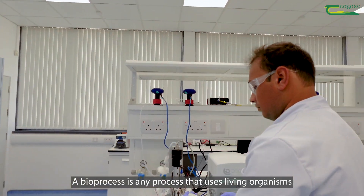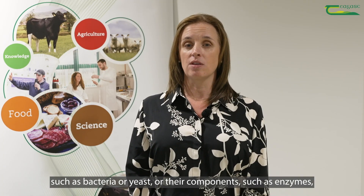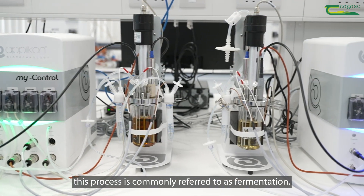A bioprocess is any process that uses living organisms such as bacteria or yeast, or their components such as enzymes, to produce a desired end product. In the food industry this process is commonly referred to as fermentation.